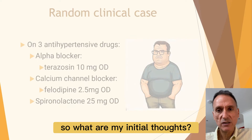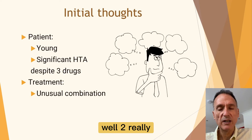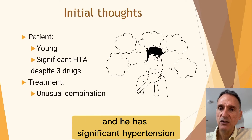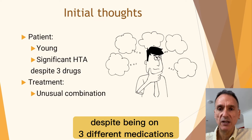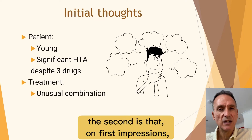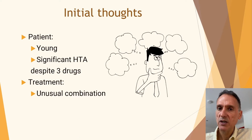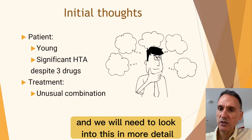So what are my initial thoughts? Well, two really. The first is that he's fairly young and has significant hypertension despite being on three different medications. The second is that on first impressions his treatment looks rather strange and we will need to look into this in more detail.